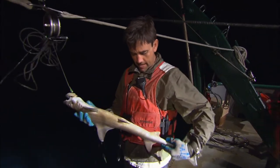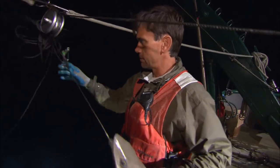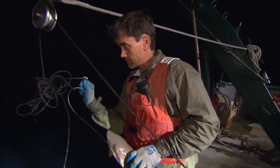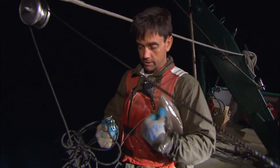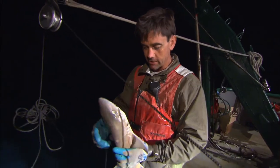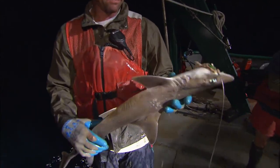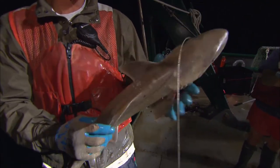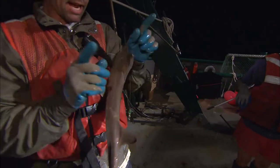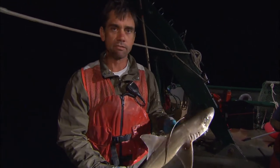This is the dusky smooth hound, Mustelus canis. Really odd population of these guys here. This is a species that, for most of its range, uses shallow water coastal estuaries as its nursery ground. But out here in the Gulf of Mexico, they apparently live their whole life history out here in 300 to 400 meters of water — an animal that you usually find in Chesapeake Bay as a juvenile when it's tiny, and it's out here in 1,300 to 1,400 feet of water. It's crazy.